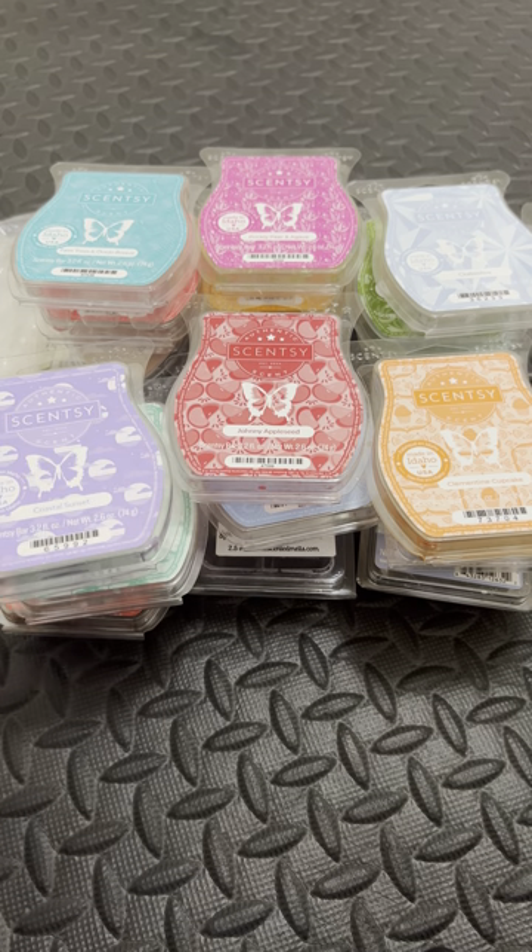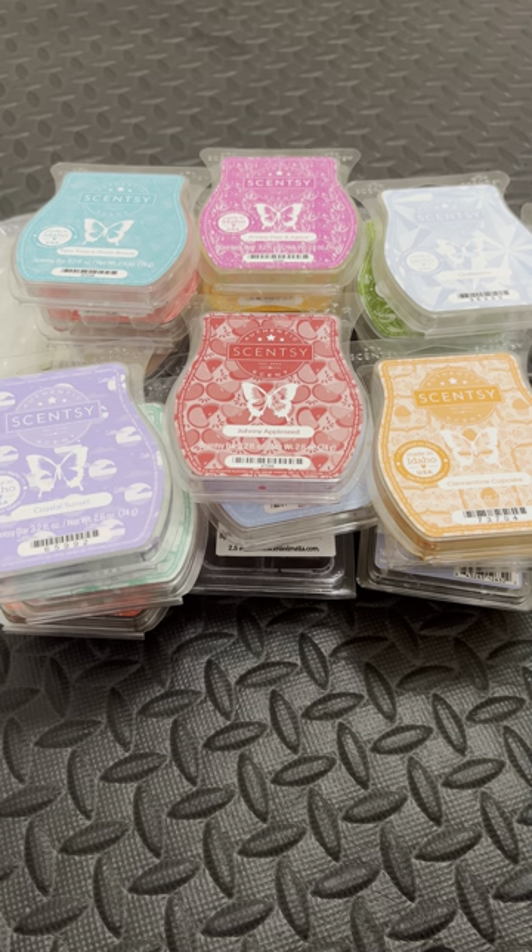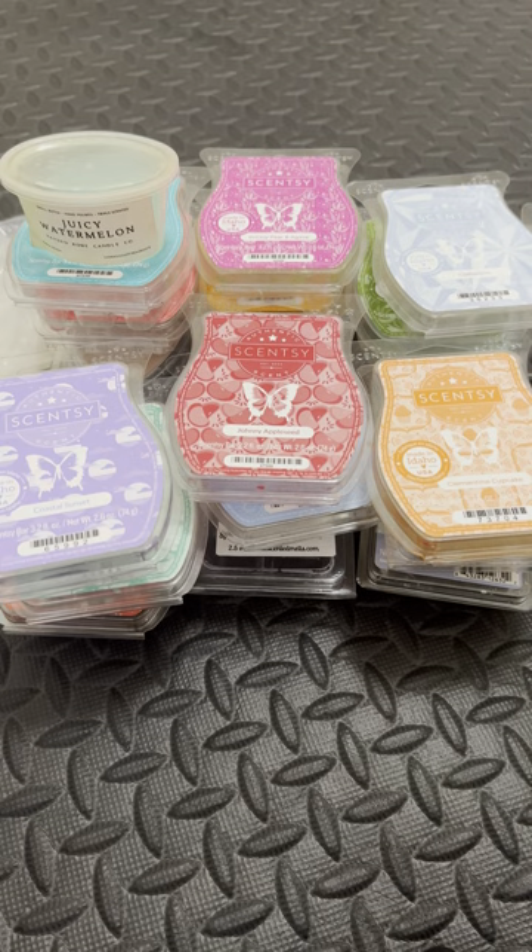Here we have Juicy Watermelon from Hayden Rowe. This smells amazing — smells like a watermelon Jolly Rancher. Cocoa Butter Cashmere from Ebony Violets — love her Cocoa Butter Cashmere. To me, she hands down has the best Cocoa Butter Cashmere of any random wax I've tried, with Kay's being second. I find Ebony Violets' single oils tend to outdo a lot of vendors.